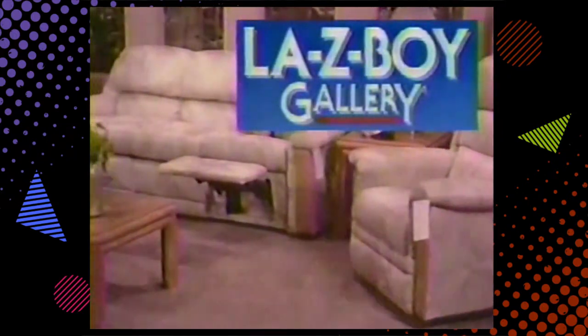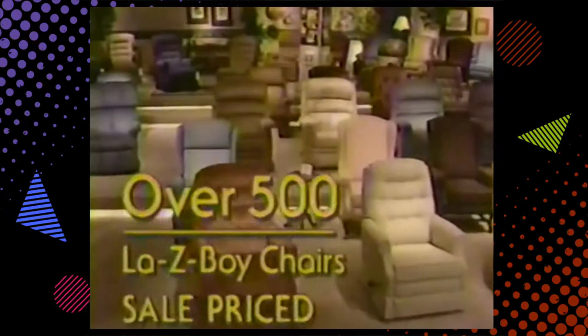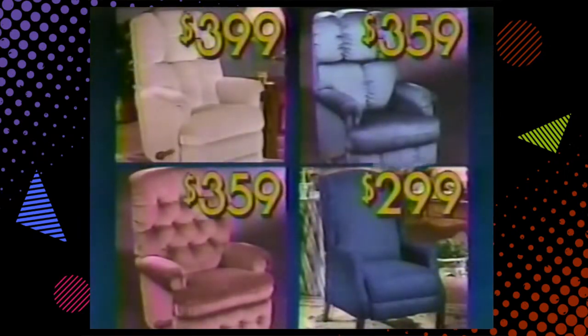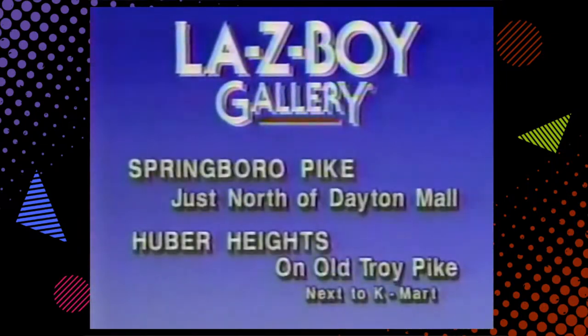The cost of reclining just went down. For this year's holiday sale at the La-Z-Boy Gallery, introducing La-Z-Rest rocker recliners by La-Z-Boy, now $299. Over 500 La-Z-Boy chairs sale priced at $299 — an affordable recliner to fit every budget — with sofas at $599 and reclining sofas at $699. Don't miss this La-Z-Boy holiday sale, only at the La-Z-Boy Galleries on Springboro Pike just north of Dayton Mall, and in Huber Heights on Old Troy Pike.